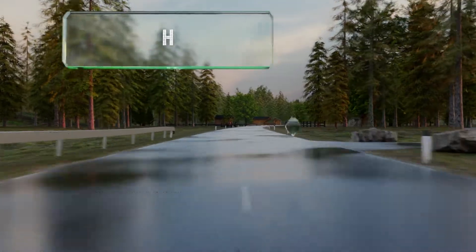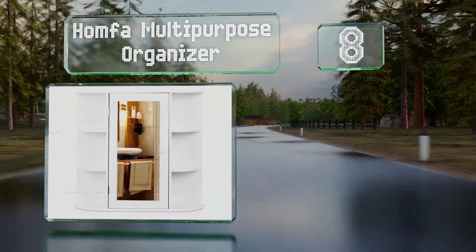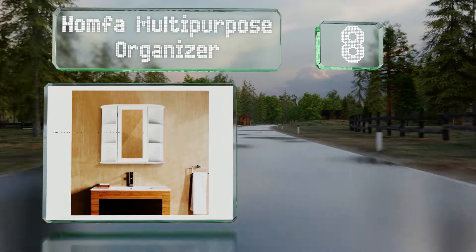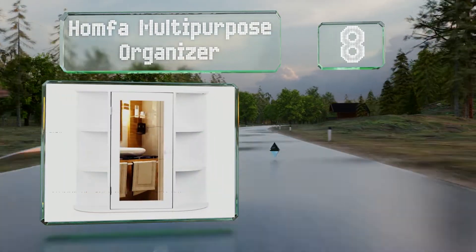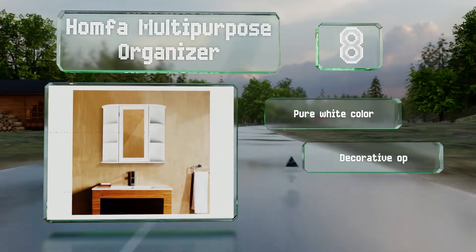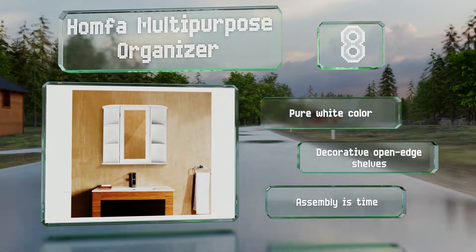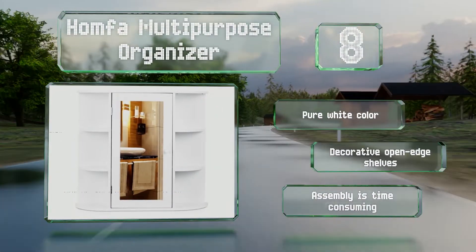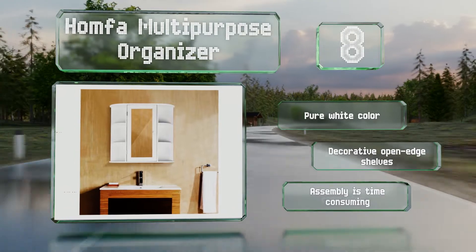Coming in at number eight, made with moisture-resistant materials, the Homfa Multi-Purpose Organizer is perfect for use in bathrooms and has ample storage space both within and on either side of the cabinet. A full-length mirror is incorporated into the central doorframe. It comes in a pure white color with decorative open-edge shelves, however assembly is time-consuming.